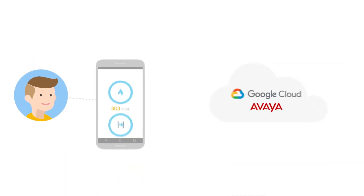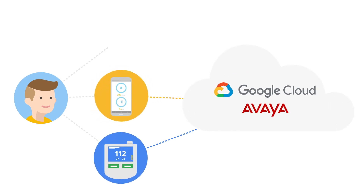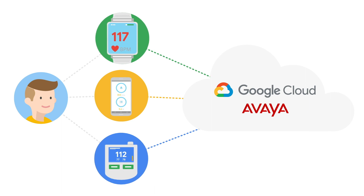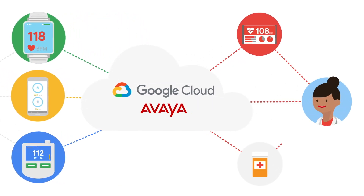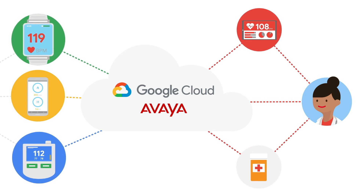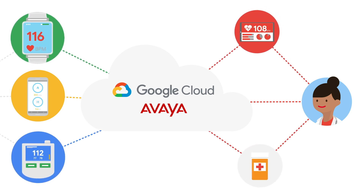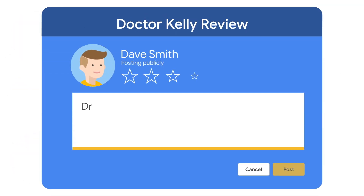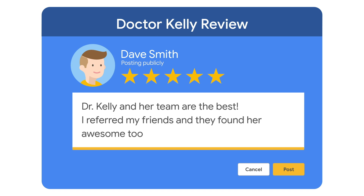Together, Google Cloud and Avaya are able to provide proactive remote patient management care with contact center AI integrated with IoT technologies. The solution ensures Dr. Kelly and her staff are equipped with the proper tools to provide Dave with the exceptional care he needs throughout his entire patient journey. Dave is a happy, satisfied patient who is well on his way to a full recovery, and he readily refers his friends to Dr. Kelly's practice.